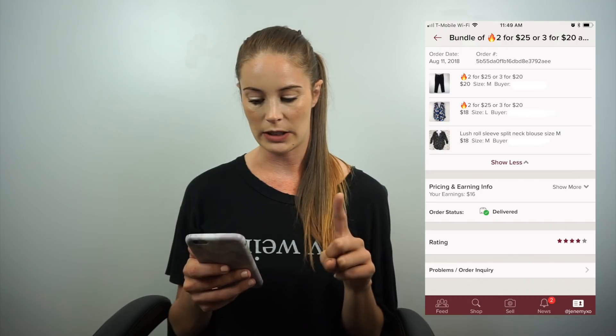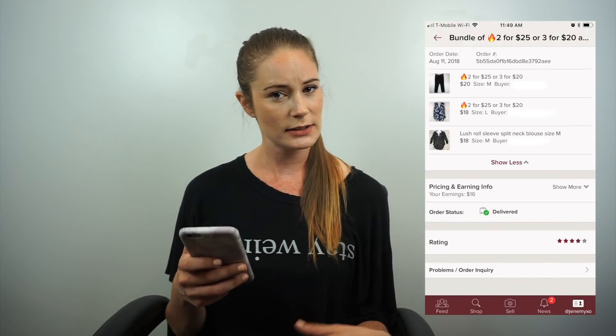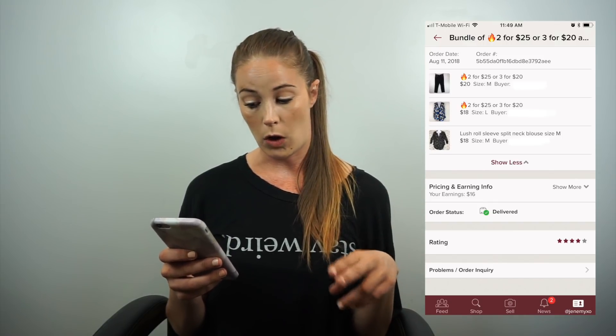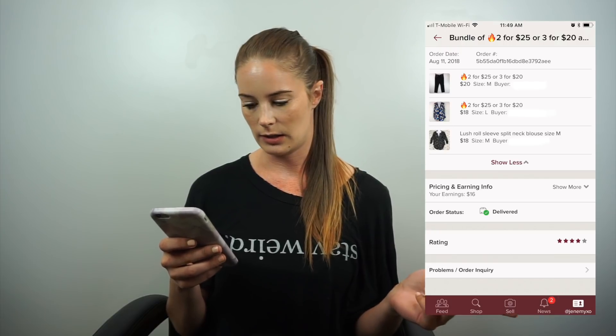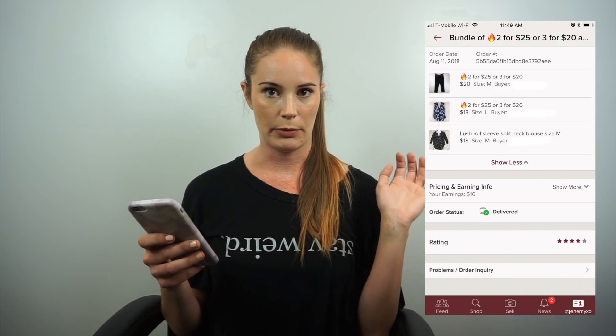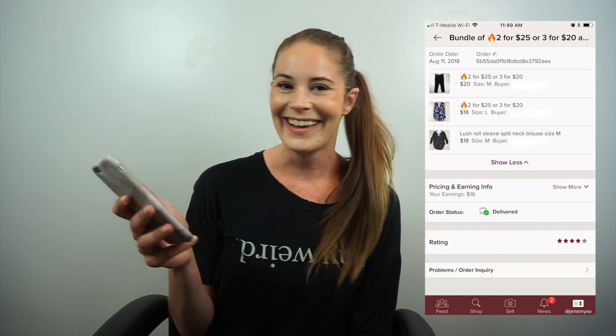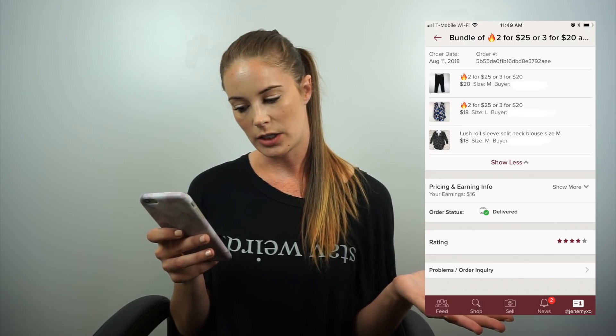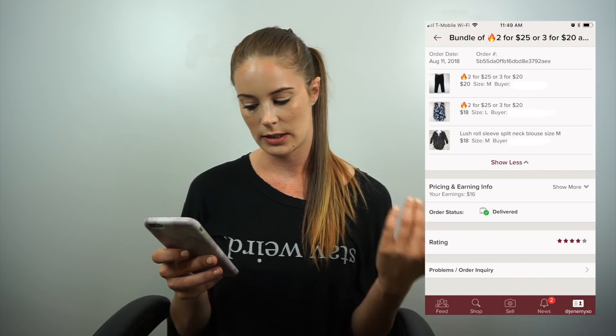Here's another three-item bundle. The first was Calvin Klein pull-on legging-type pants with fake zippers and a leathery texture. The second was a DKNY blouse I almost kept. The third was a Lush top — I'd had it so long the listing photo showed it on my old mannequin. I included the Lush top as a bonus outside the bundle. Sold for $20, earnings were $16. The buyer gave four stars because I shipped on day three while moving — I did send an apology.